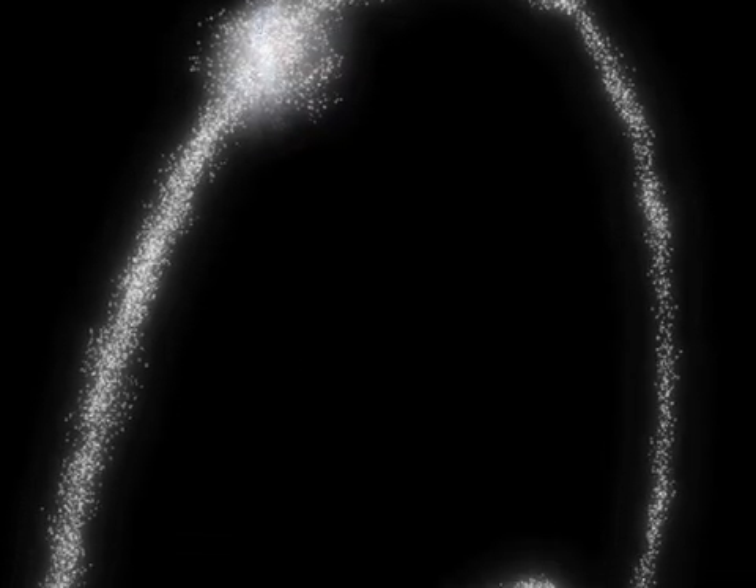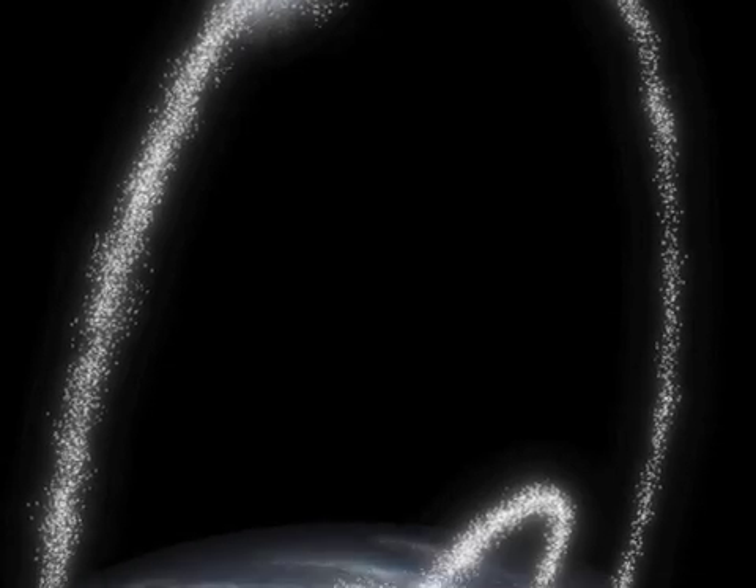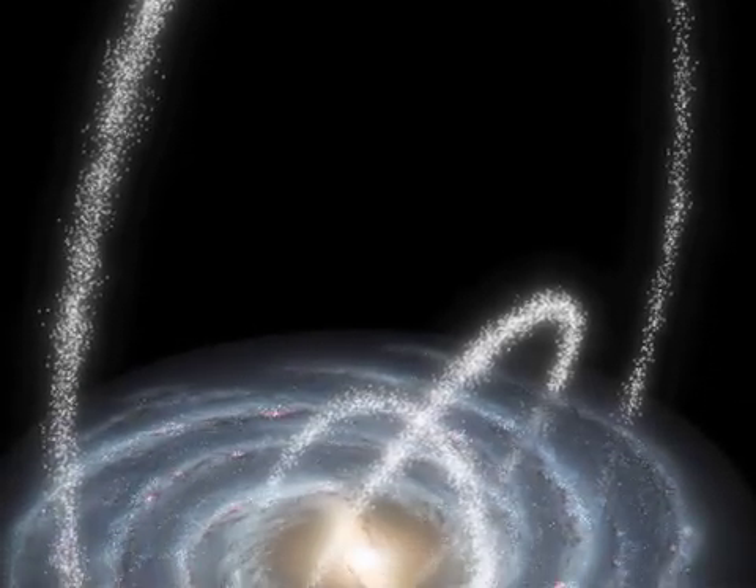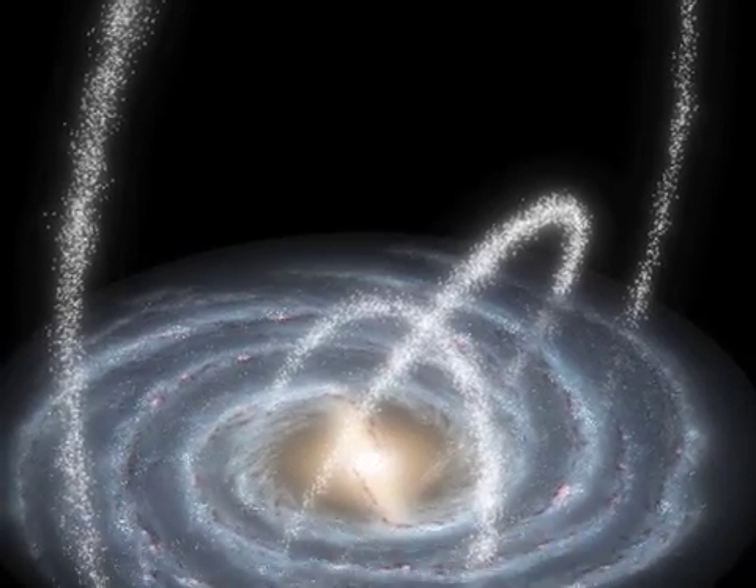The so-called bottom-up theory of galaxy formation holds that large galaxies formed by absorbing dwarf galaxies. The theory has been criticized because the stars in dwarf galaxies seem to have different chemical makeups than those in large galaxies.